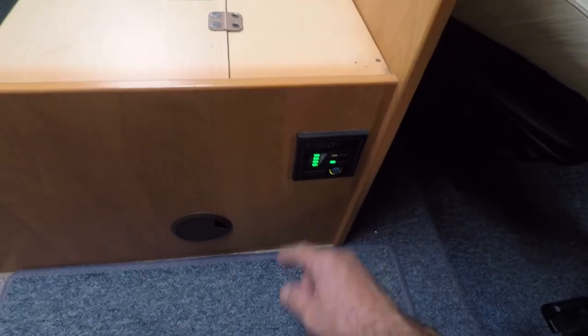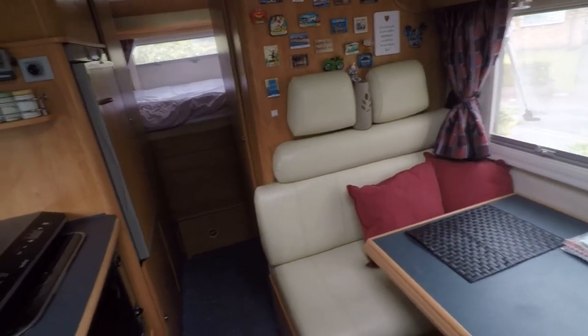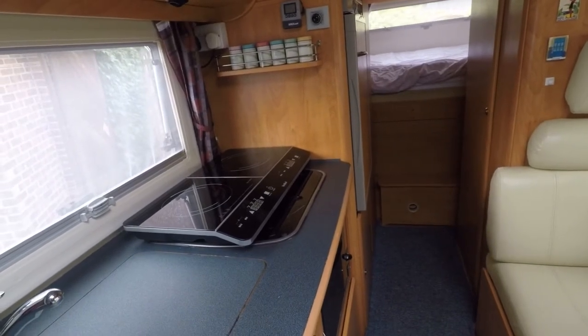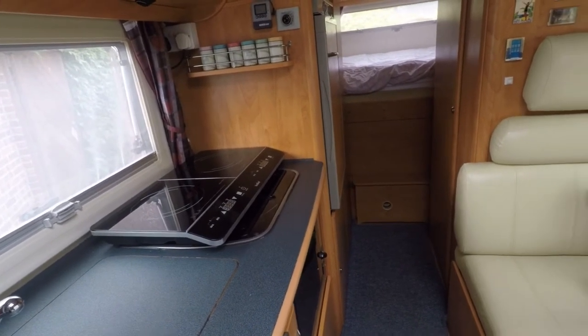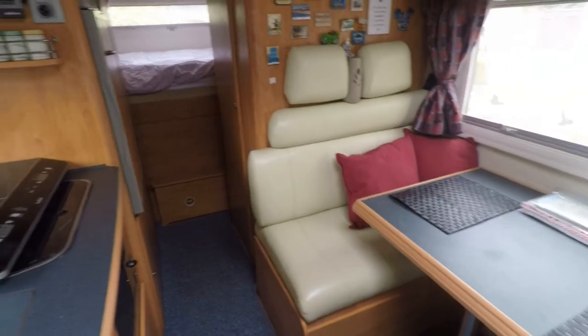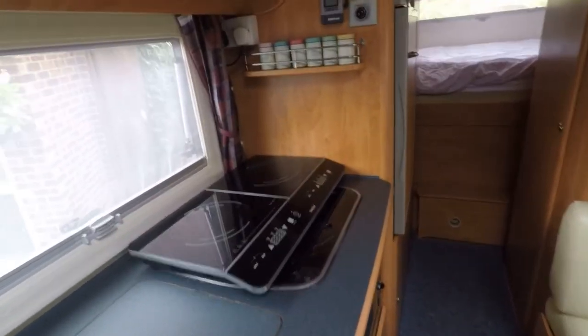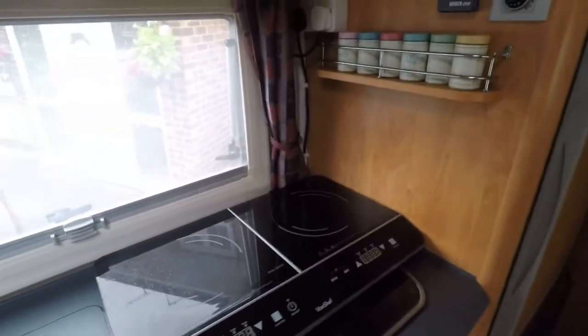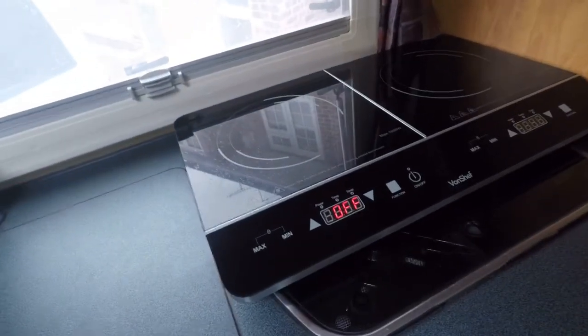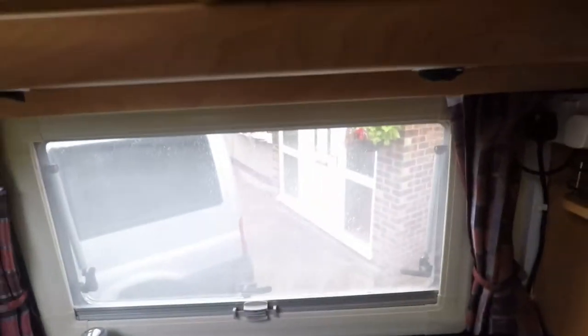The inverter is now on and ready. We're now in a situation exactly the same as if we were on a campsite with hookup — all our sockets are live. That means I should be able to use the induction hob. You can just see that fire up, and the microwave as well — you can see the microwave light is on.